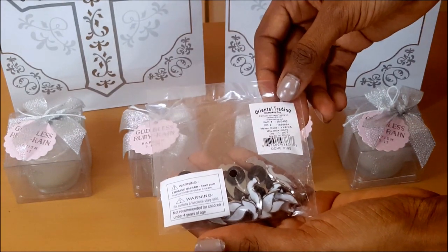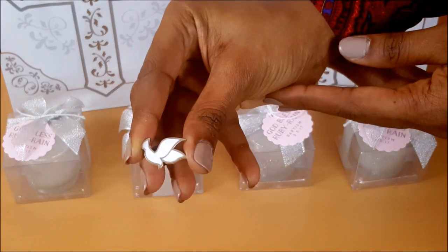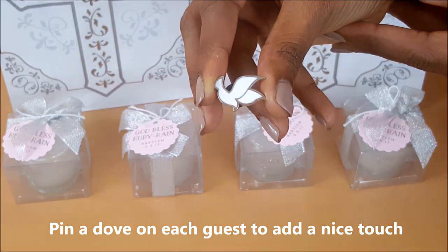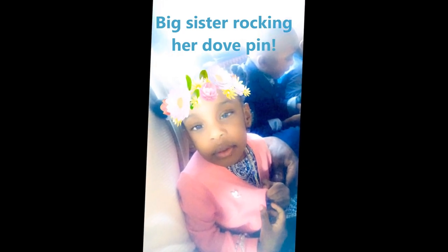I found these precious dove pins on OrientalTrading.com, and they were quite inexpensive — coming in at around $5.99 per dozen. I ordered two packs. These dove pins add such a special personal touch to your event and are also a great keepsake for your guests.